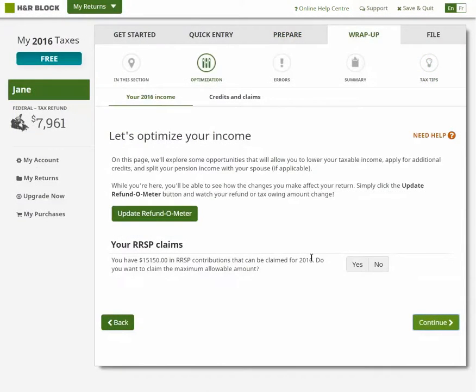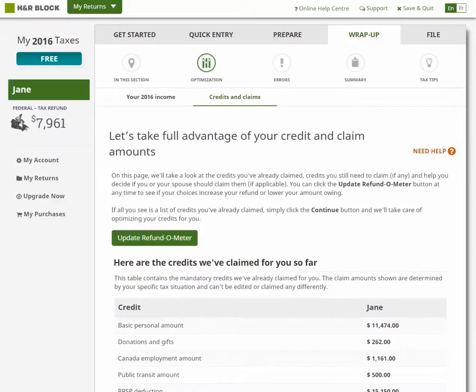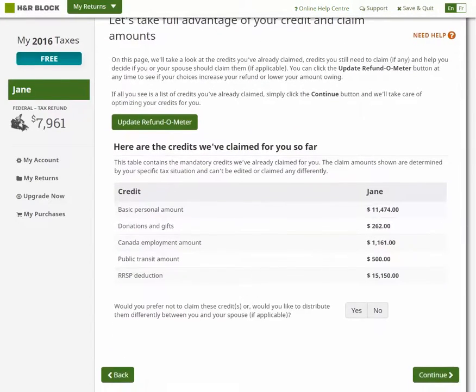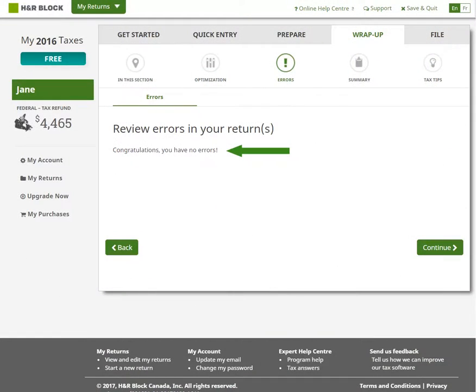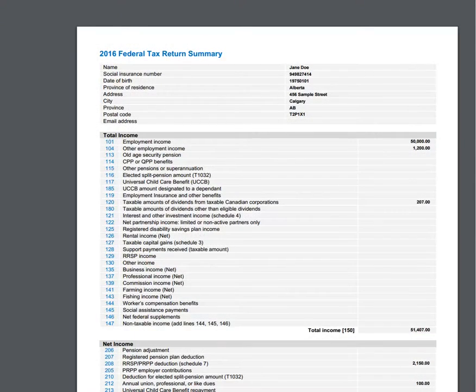Before you file your return, we check to make sure your return is optimized so you end up getting the most back or owing the least amount possible. We check for and show you any additional credits or deductions that you can claim, and do a final verification on your return to make sure there aren't any errors in the data you've given us. We also show you a PDF summary of your return so you can review your return before you netfile.